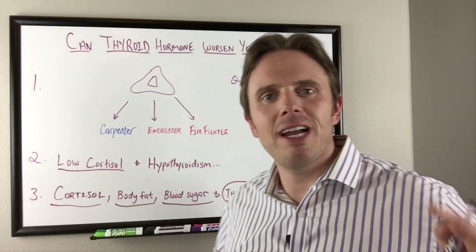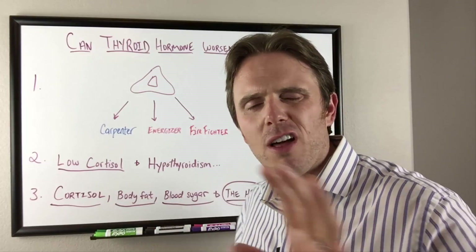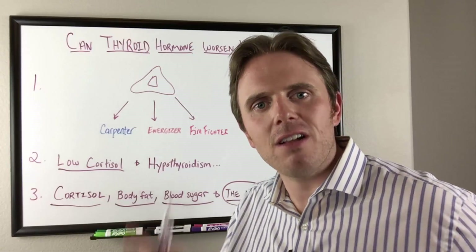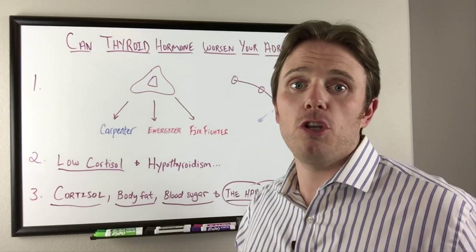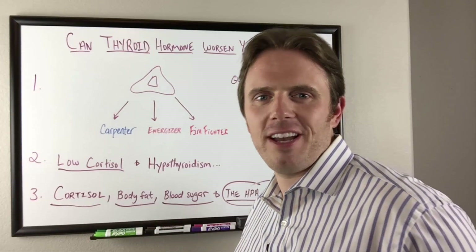This is Dr. J signing off. Any questions on the thyroid-adrenal connection — I've done a lot of videos on this topic. Get your cortisol looked at, and if you're having a hard time getting that done, click on screen and reach out to take the next step to get your thyroid and adrenals functioning optimally. Have a great night.